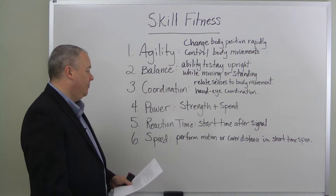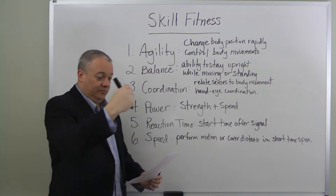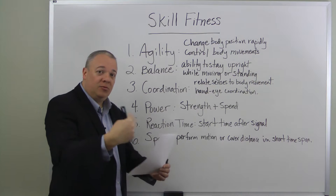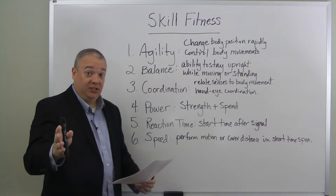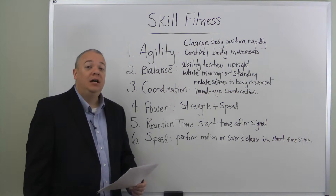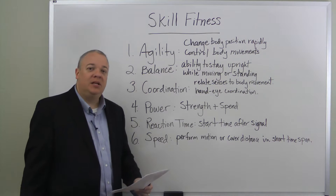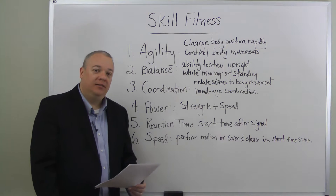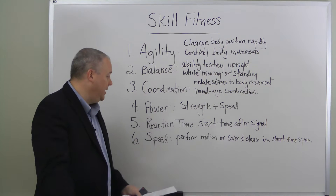Next, reaction time. Reaction time is the length of time between when a signal is given — whether visual or audible — and how long it takes the person to respond to that stimulus. So reaction time is the start time after the signal is received. Think of a sprinter waiting for the sound of the starter's gun, then immediately leaping from the line and sprinting down the lane. Start time is the amount of time it takes from when they hear the signal to the body's beginning motion.